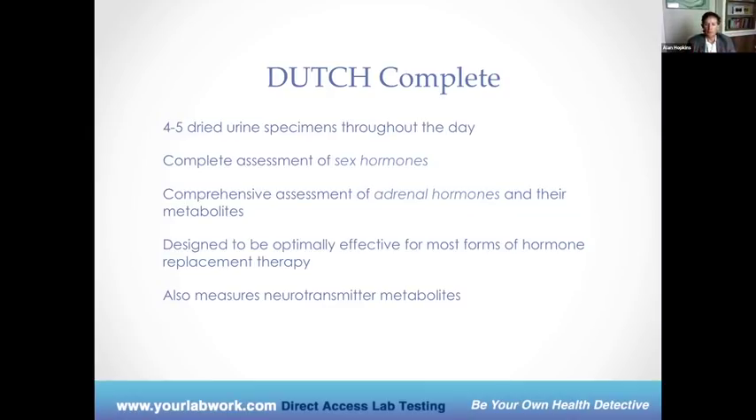It can also measure some neurotransmitter metabolites — things that work with your brain. Sex hormones will include things like DHEA, testosterone, progesterone, and estrogen. The adrenal hormones will be cortisol. What I like about Dutch is the fact that they really look into metabolites — how the hormones get broken down. Various aspects including nutritional deficiencies, stress, and inflammation can impact how the hormones are broken down. A good example is estrogen.